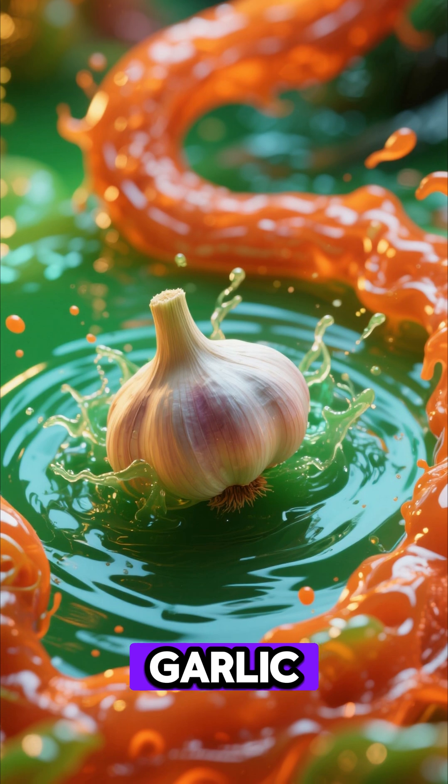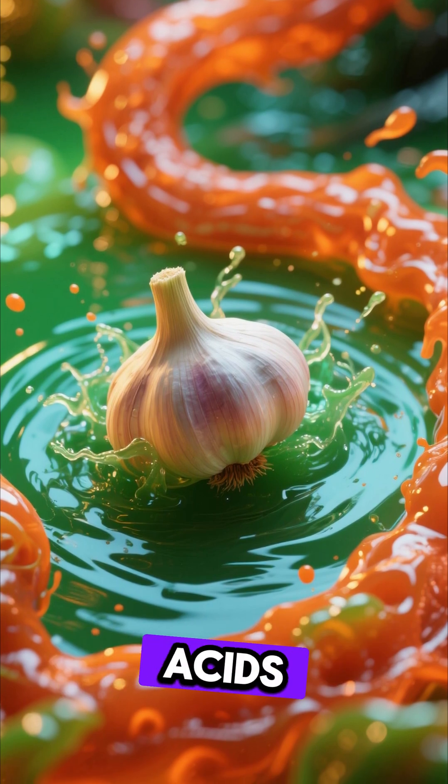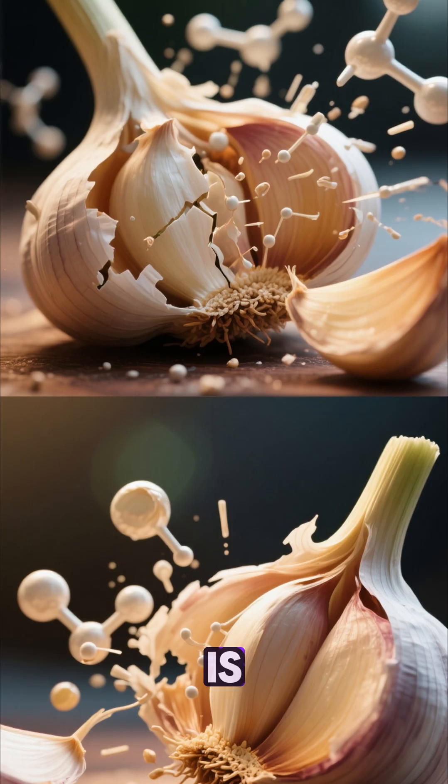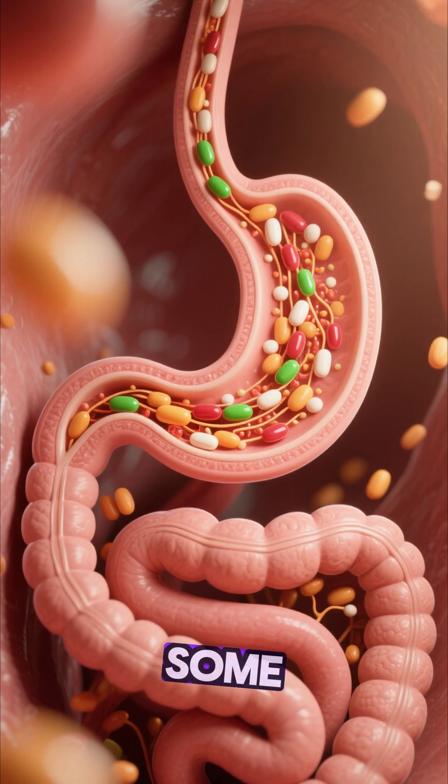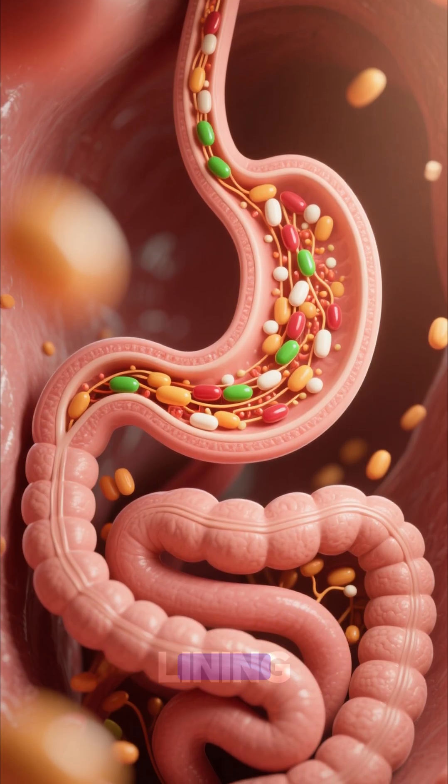Inside the stomach, the garlic encounters powerful gastric acids and starts to dissolve. This is where the nutrients get separated into forms your body can use right away. Some are absorbed directly through the stomach lining, while the rest continues its journey into the intestines.